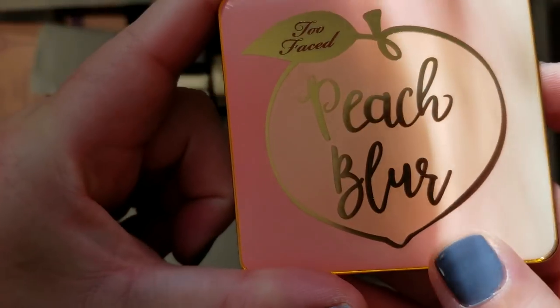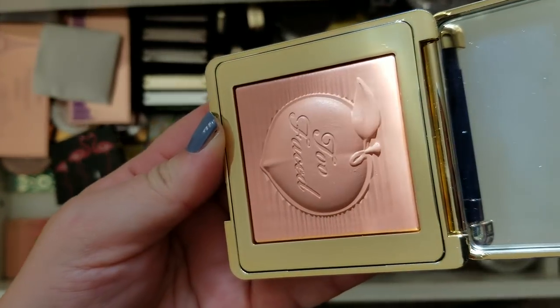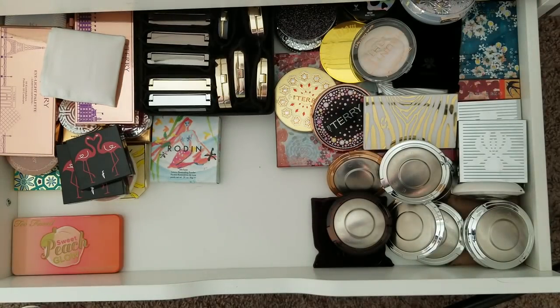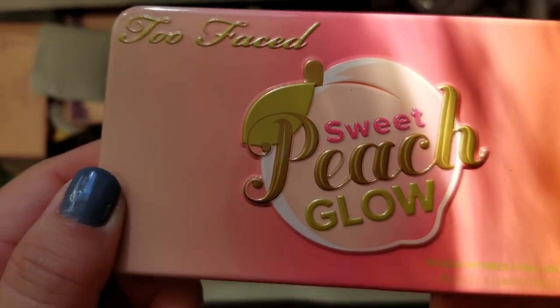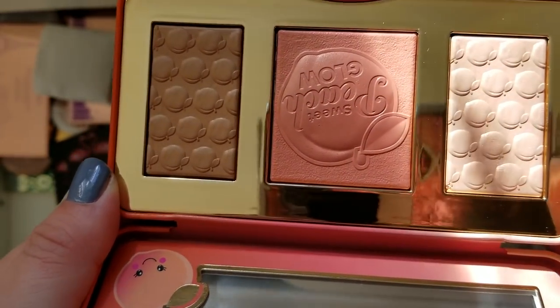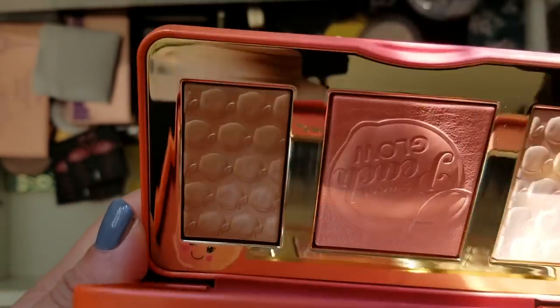Here's the Peach Blur Powder from the Sweet Peach collection — I just thought that peach was really cute. Maybe I'll use it, but it's been so long I might as well just keep it unused. The Sweet Peach Glow — same thing, I just can't bring myself to ruin these little peach imprints. Since it's been sitting in my collection for so long, I don't know why I would use it now, but maybe I will.